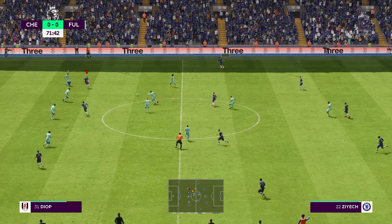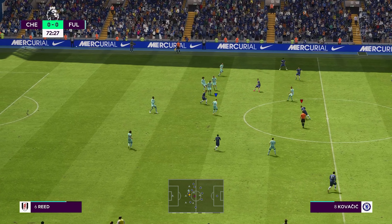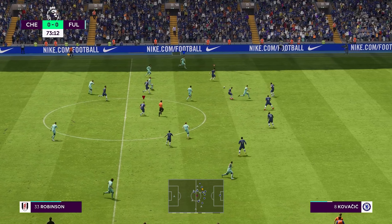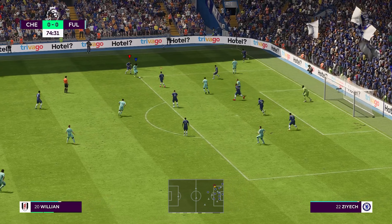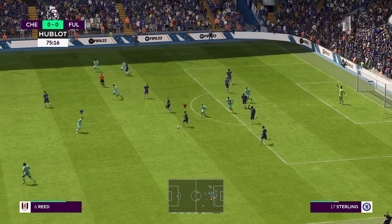Jorginho. Ziyech. And Chelsea have given it away. The referee spotted the foul but has played advantage. And space to cross it. Well shown inside, but nothing comes of it.